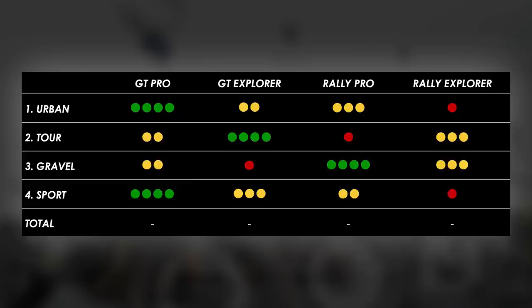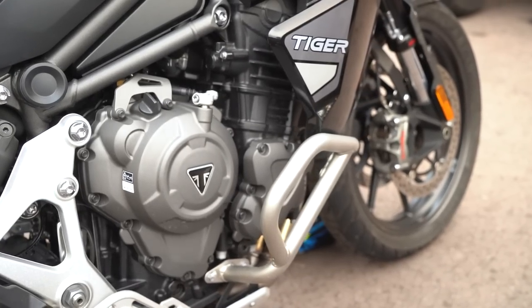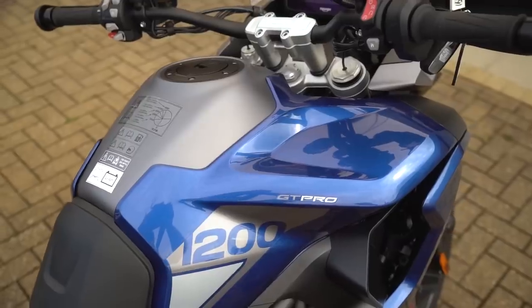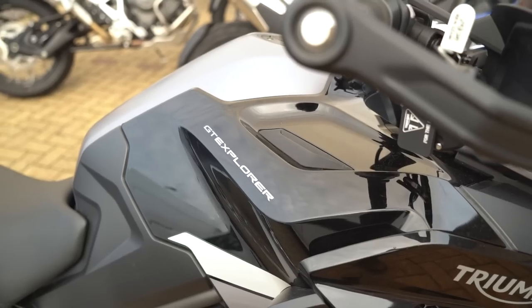With all the scores in, assuming equal weighting of categories, to my surprise the GT Pro came out on top. Then the Rally Pro and GT Explorer, followed by the Rally Explorer with the fewest points. But which bike would we actually buy with our own money? Sometimes you buy with your heart and not your head. If using it for the riding I do at the moment — a lot of commuting — hands down I'd get the GT Pro. The bike I actually liked most from today is the GT Explorer, despite it being heavier and having fuel range I don't need. There's something about it that feels a little bit lower and more planted. That's probably the one I'd get.